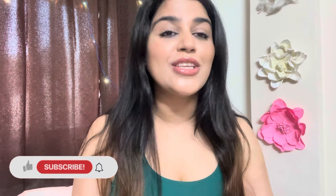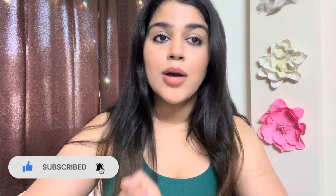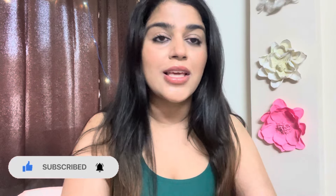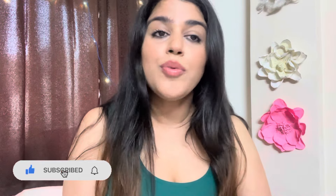Hi guys, welcome back to my channel. In this video I'm going to talk about pigmentation — how we can treat pigmentation and how we can prevent it. Keep on watching, and if you like my videos, don't forget to subscribe to my channel and hit that bell icon so that you'll be notified whenever I put up a video.